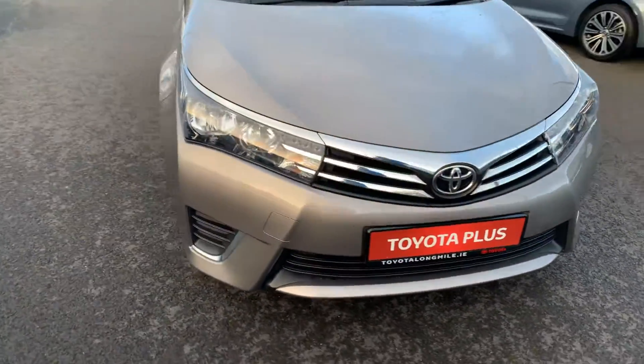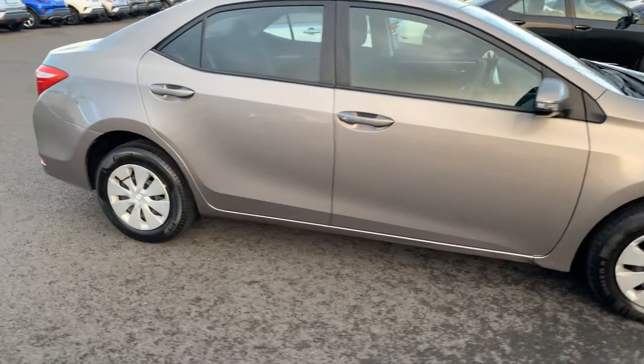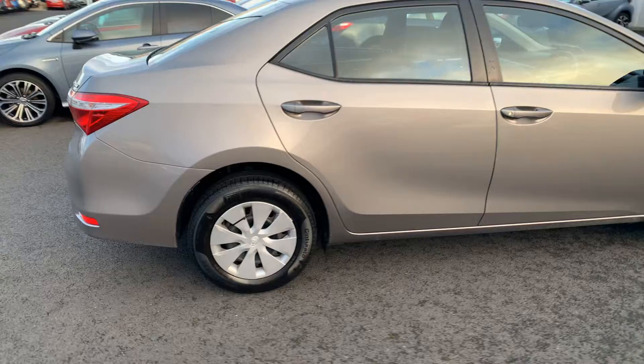Welcome to Toyota Longmile. Today I'm going to show you around this 2014 Toyota Corolla. It's a 1.33 Terra model, finished in Navigarra Bronze.